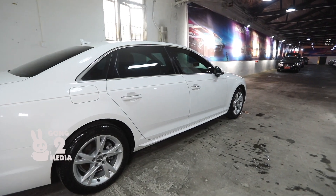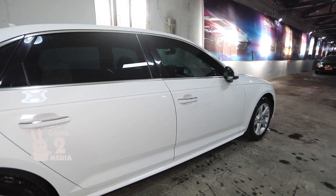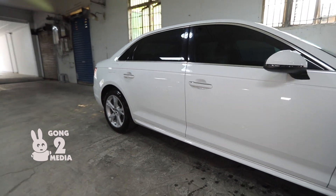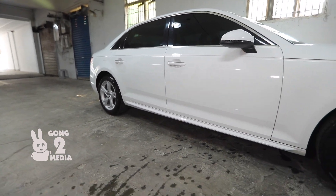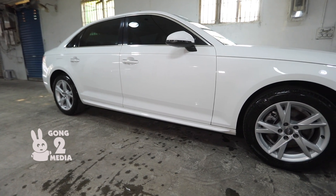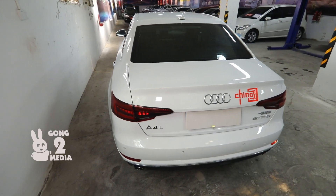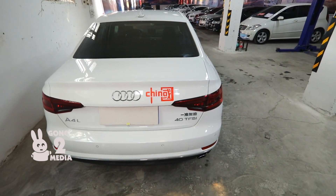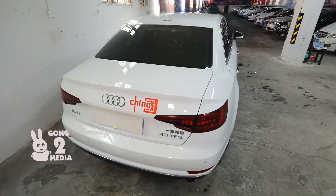Look at those 18-inch alloy wheels. There's a beautiful line that extends all the way from the front bonnet to the rear of the car. You can actually follow that line 360 degrees around the car.